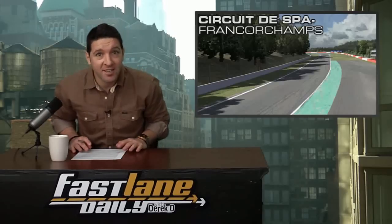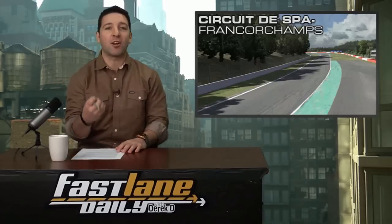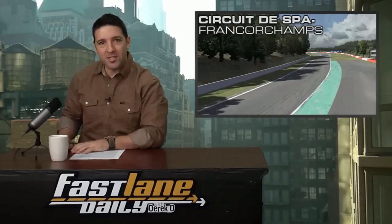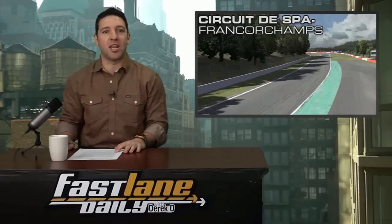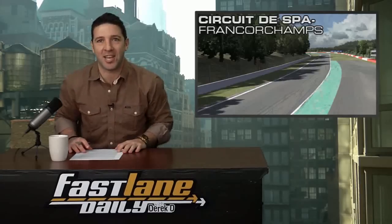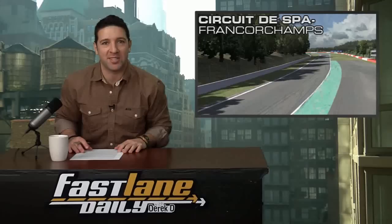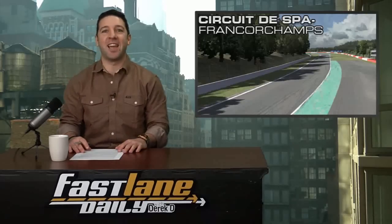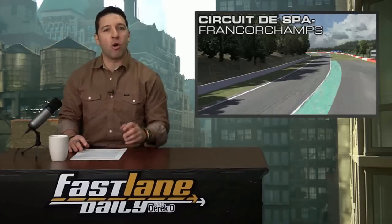We'll see the first car in the Six Hours of Spa-Francorchamps — which is the second round of the FIA World Endurance Championship. I kind of like to just say it how it's spelled: Francorchamps. I'm gonna go so American with it.